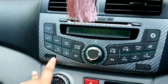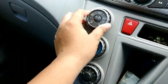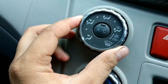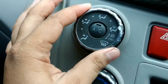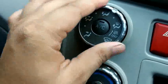Tapi tidak ada aux. Untuk knop AC dia masih puter-puteran tapi lengkap. Ada semburan ke muka, semburan ke kaki dan muka, semburan ke kaki saja.